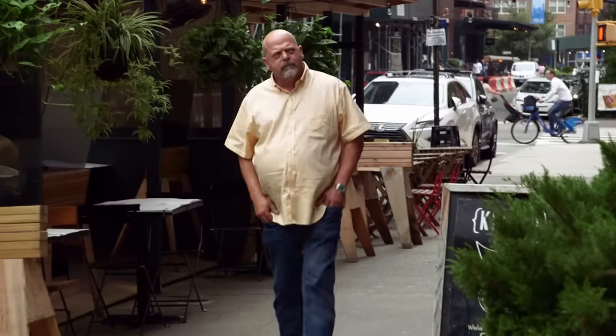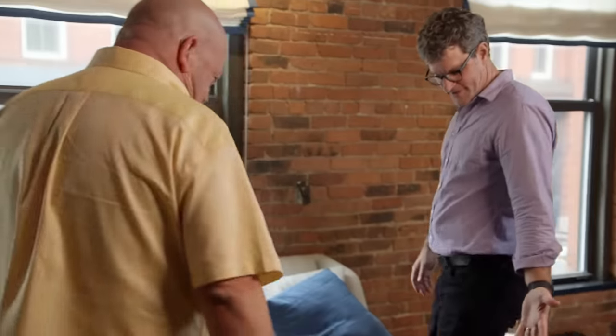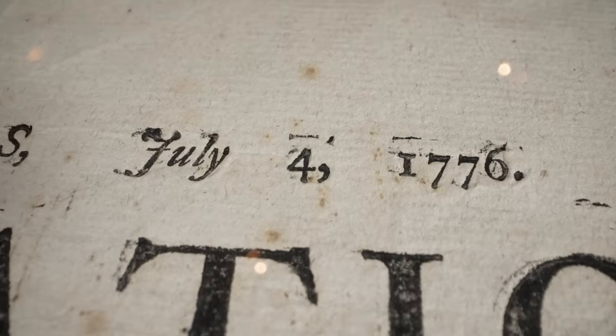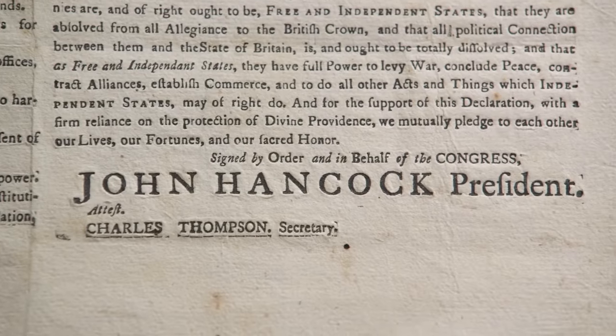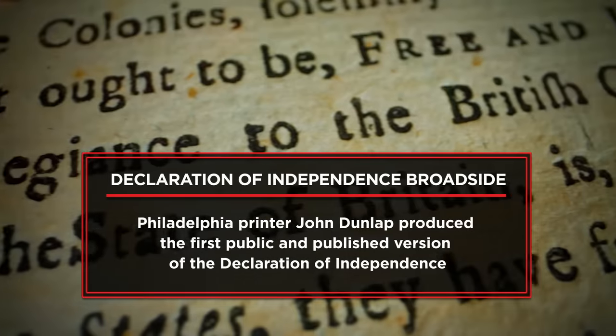I'm here in New York to take a look at one of the most historical documents on the planet — an original Declaration of Independence broadside. There are probably only 20 left in private hands, and I'm about to take a look at one right now. There it is. Definitely a wow moment. This is an extremely rare July 1776 printing of the Declaration of Independence. This is absolutely amazing — it's probably one of the coolest things I've ever seen in my career. I've been in this market for years, and it's a thrill to handle something like this.